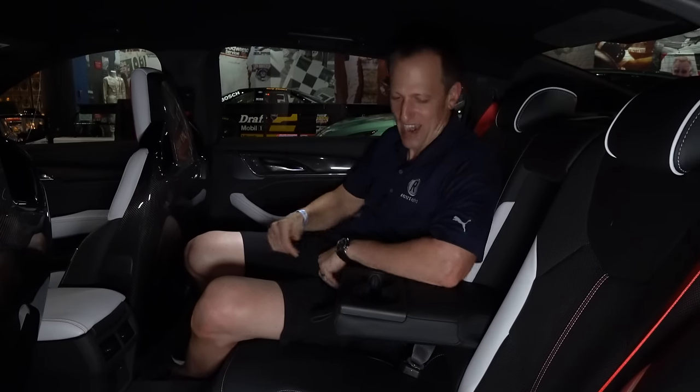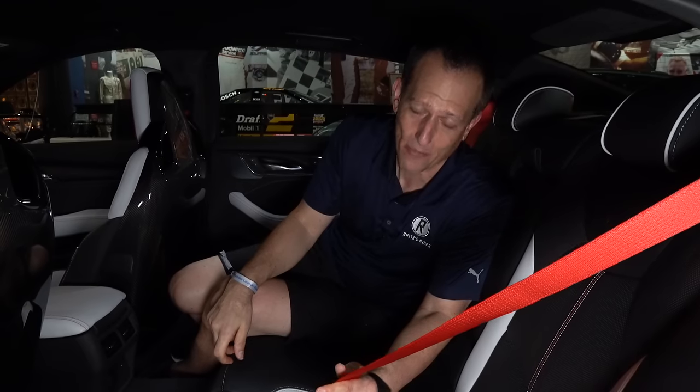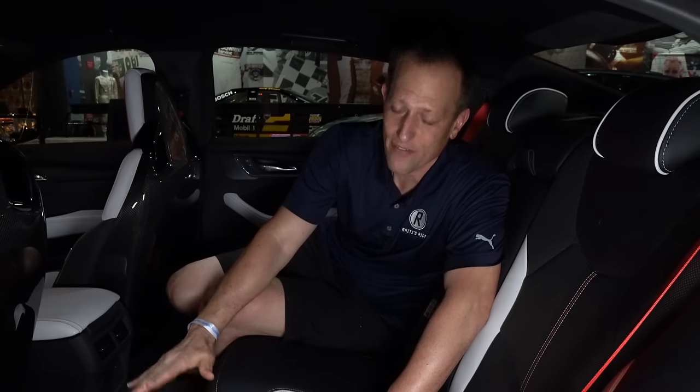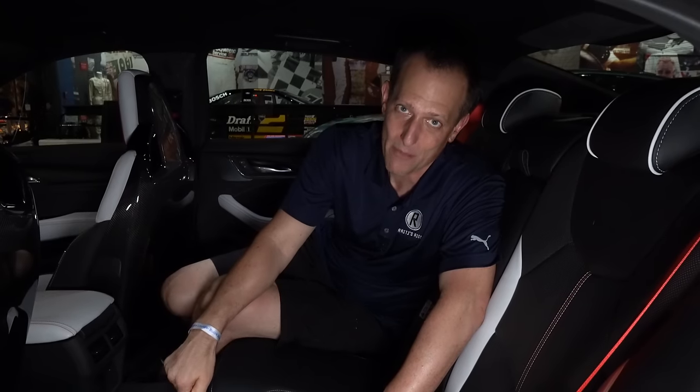I know what you're saying — you want to go for a drive. Trust me, I want to go for a drive. We can't yet, but we will bring it to you soon. But we better wrap it up here or I'm never going to leave Daytona International Speedway ever again. So let's wrap it up from the museum.